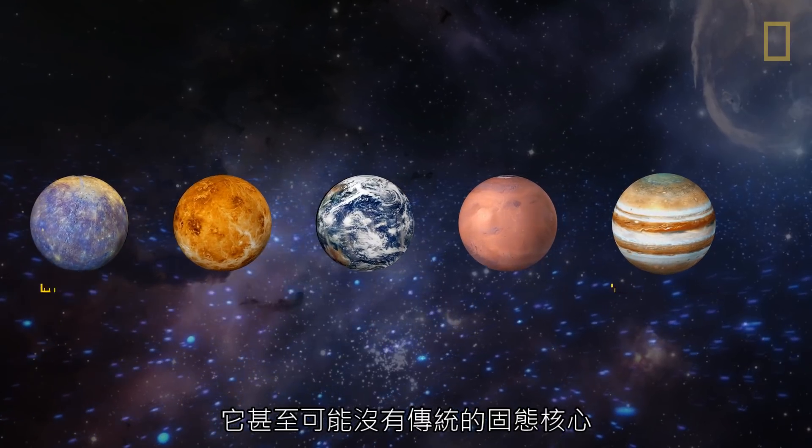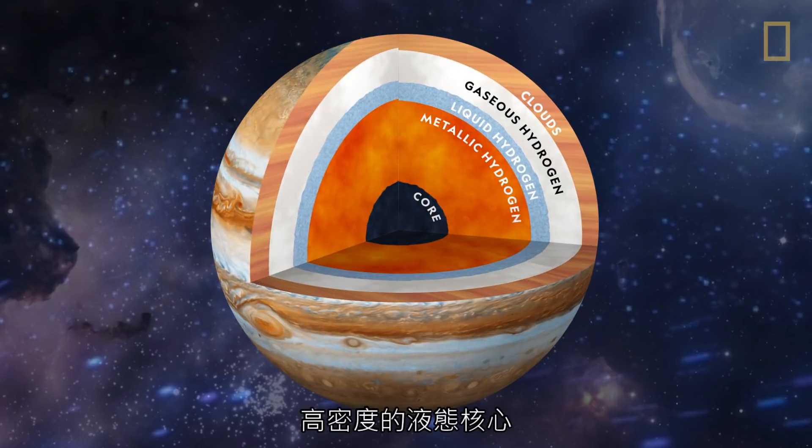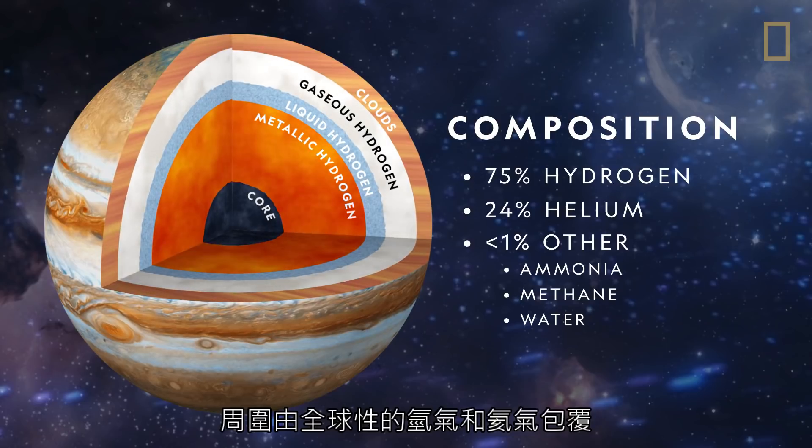It may not even have a traditionally solid core. Rather, this giant planet may have a dense liquid center, surrounded by a worldwide ocean of hydrogen and helium gases.